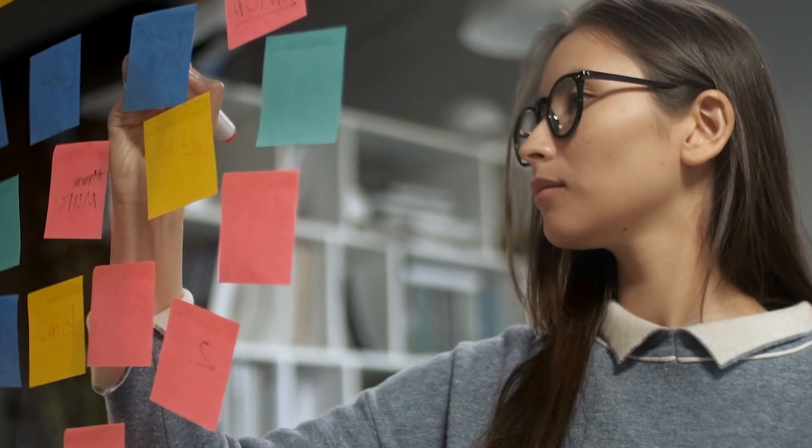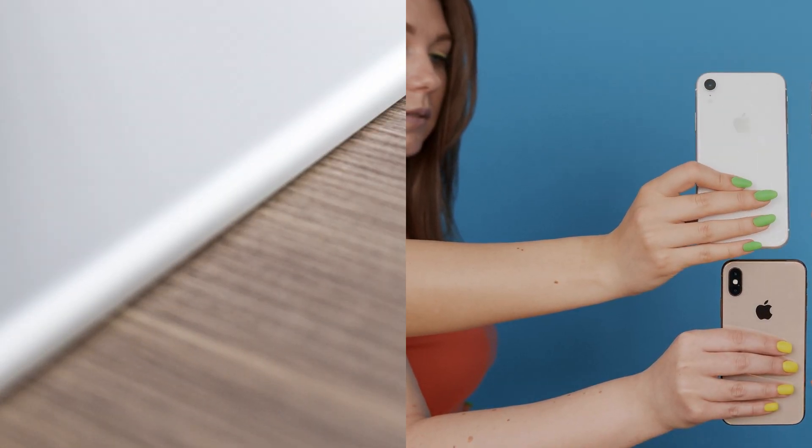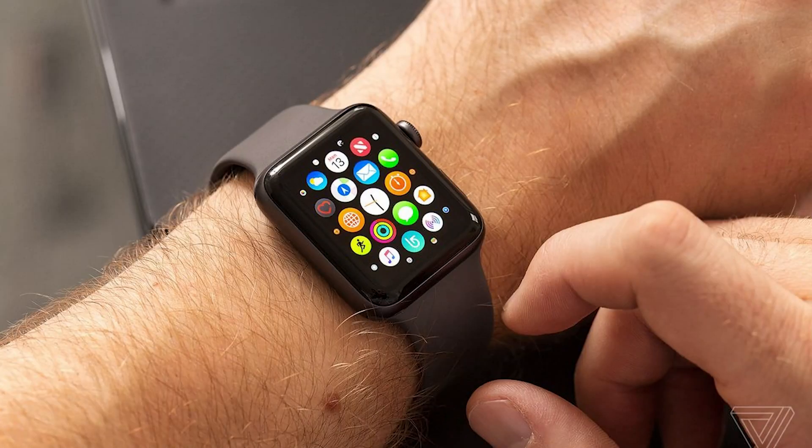Well, in today's video, I've got your back. I'll be walking you through multiple ways to ditch that message. And the best part, they work not just for iPhones, but also iPads and Apple Watches. And trust me, all these tricks are on the up and up. No shady stuff. All right, let's dive in and get you sorted out.